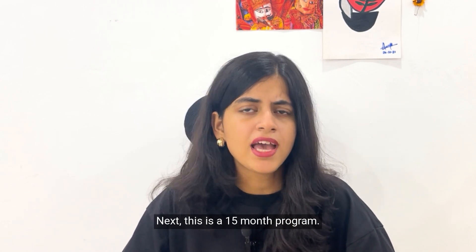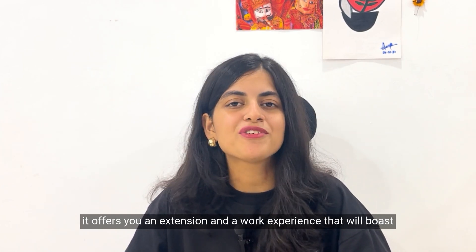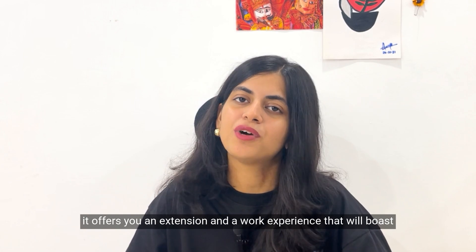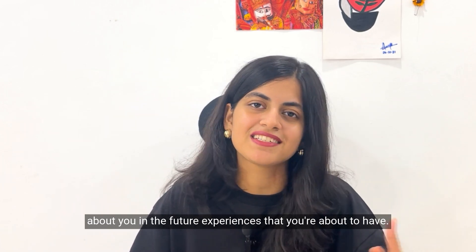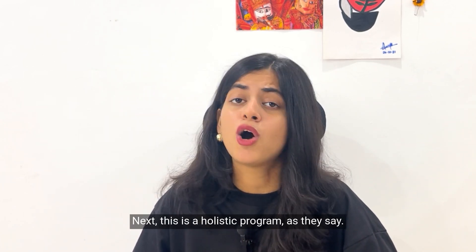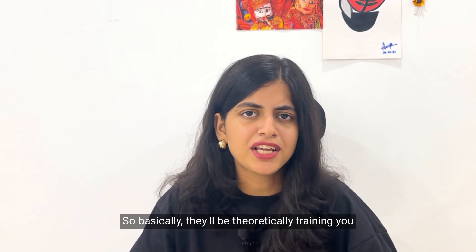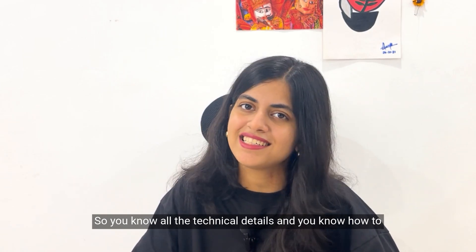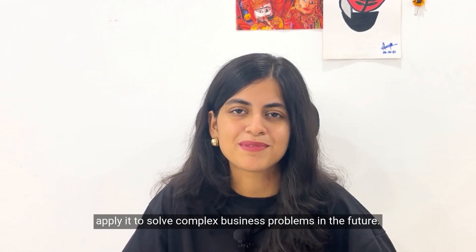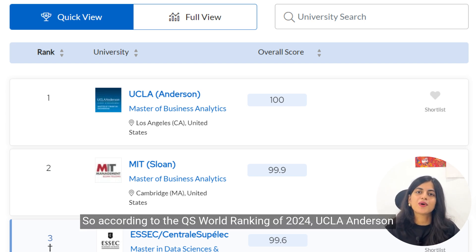Next, this is a 15-month program, and for international students it is a cherry on the cake because it offers an extension and work experience that will boost your future profile. This is also described as a holistic program — they will theoretically and practically train you so you know all the technical details and how to apply them to solve complex business problems.